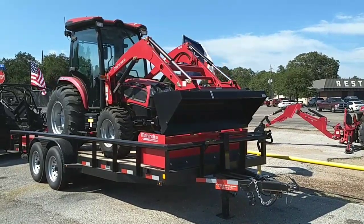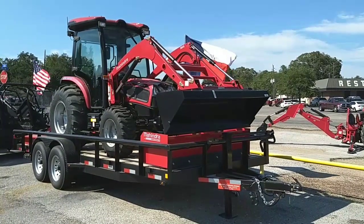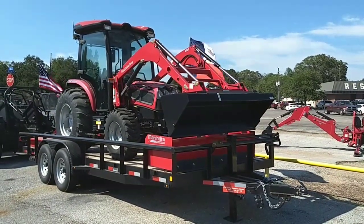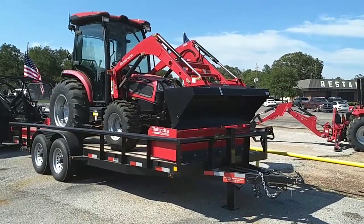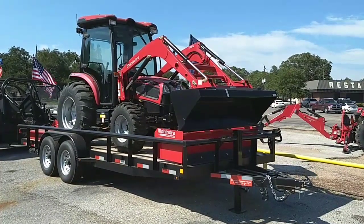Hi Mike, this is Nico from Cliff Jones Mahindra Tractor in Sealy, Texas. You've put in a web lead on this Mahindra 3540 hydrostatic four-wheel drive cab tractor package. I wanted to make this video for you to tell you a little bit about this tractor and about Mahindra and our dealership to make sure this tractor is going to be the right fit for you.